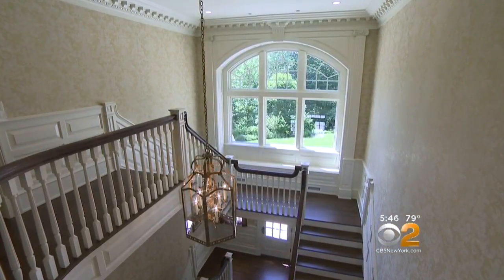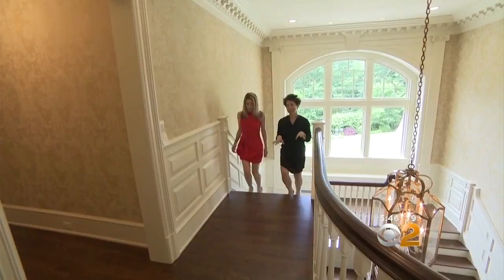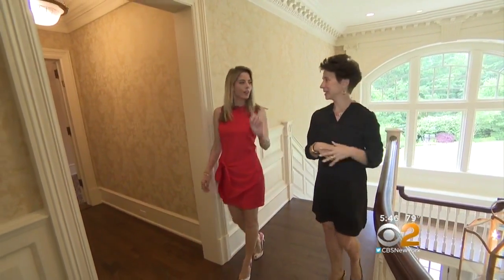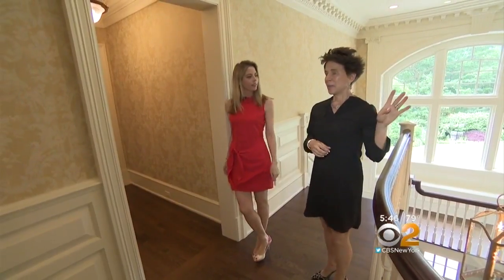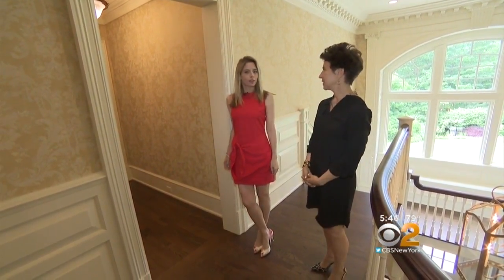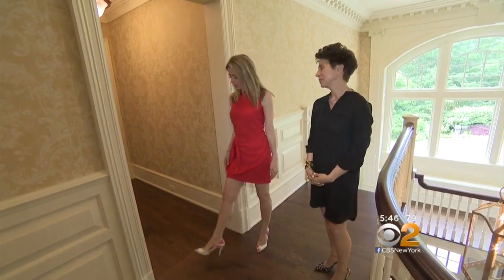A classic center hall colonial staircase. In planning this home, they created a whole master wing on one side and everybody else on the other side. There are four bedrooms over there, one here, and one downstairs — a total of six bedrooms. And of course, we want to see the master.